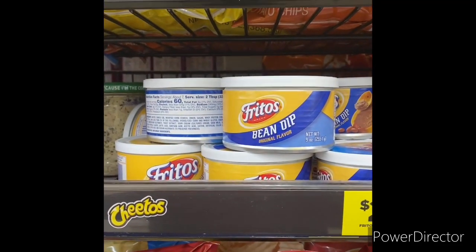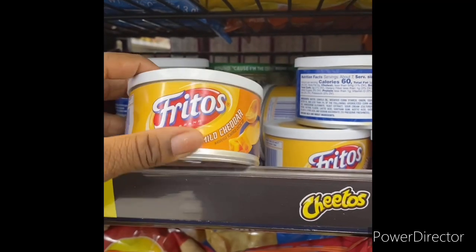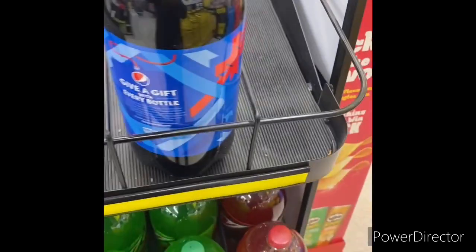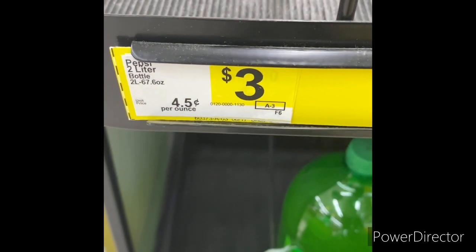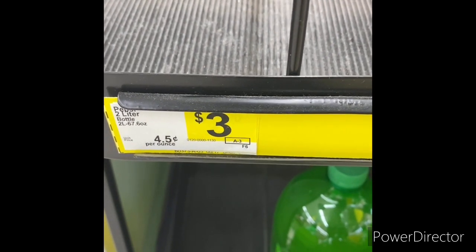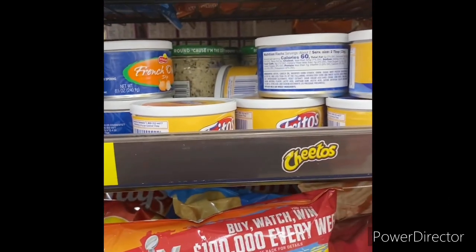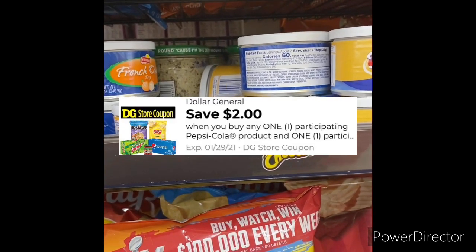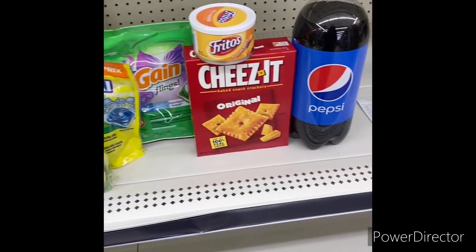The next item I want to check is still glitching — I'm going to buy one Fritos mild cheddar and one Pepsi. It's listed as three dollars but when I scan it, it's only ringing up $1.80. I grabbed my Frito-Lay and Pepsi already and you can use that two-dollar Frito-Lay Coca-Cola store coupon.